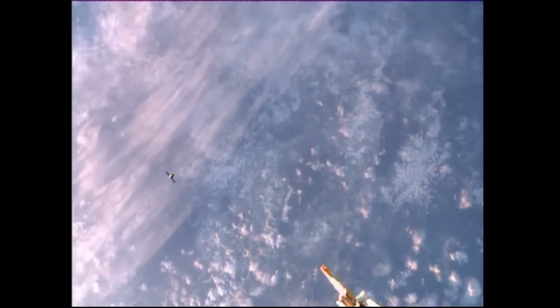The Dragon itself is moving to a point, as you can see in this downlink view from external cameras on the International Space Station, to a point some 350 meters directly below the International Space Station along what is called the radial vector or the R-bar — that's the imaginary line drawn between the Space Station and the center of the Earth.